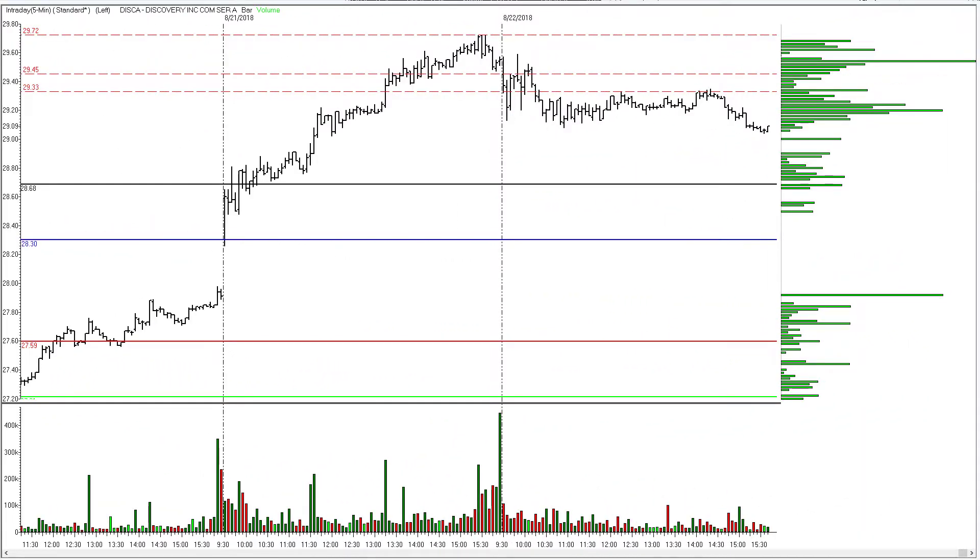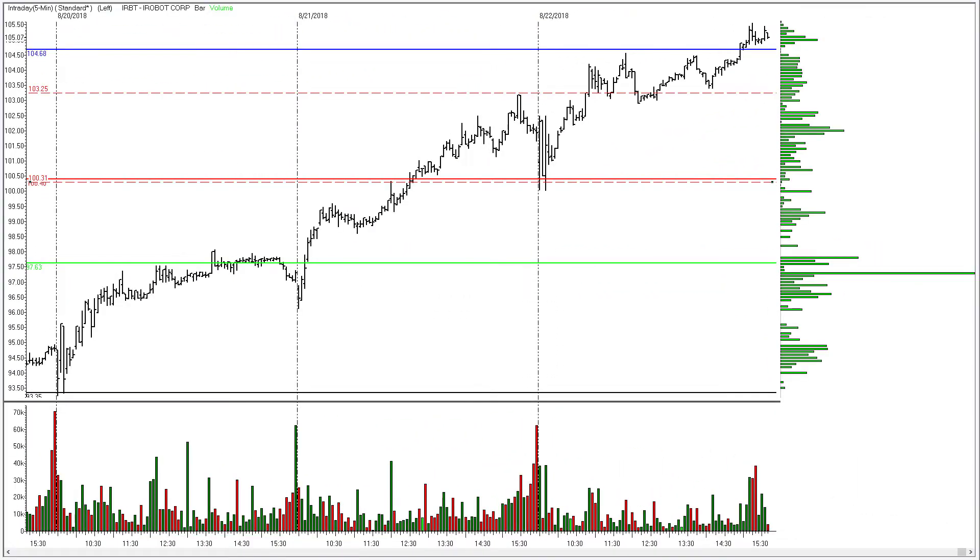Discovery Incorporated, ticker symbol DISCA. I had a stop loss down around 29.33. The stock never made it to the 29.72 trigger threshold. This one, they lost interest in today — there was no move to the upside and no trading opportunity for the stock.